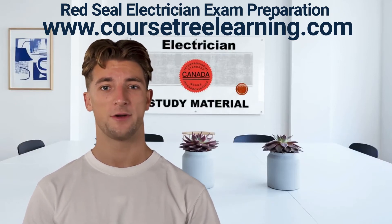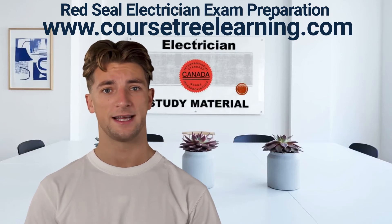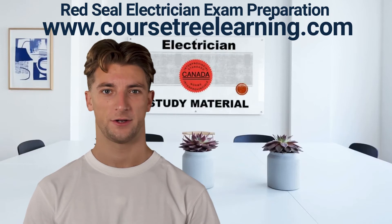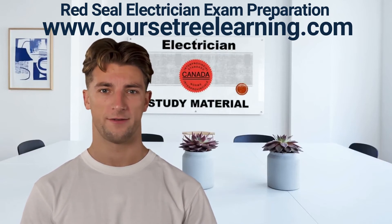Visit www.coursetrelearning.com to get your study kit. As a qualified electrician, you would fit, test, repair, and maintain electrical circuits, wiring, and other components found in homes, businesses, and factories. Your work could range from fitting kitchen appliances in a customer's home to running cable in a new office development.